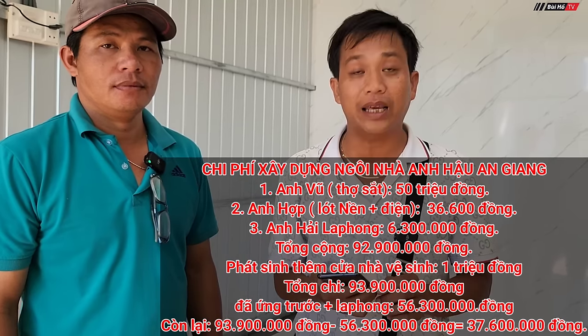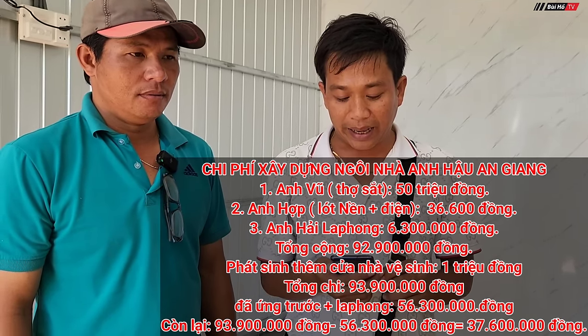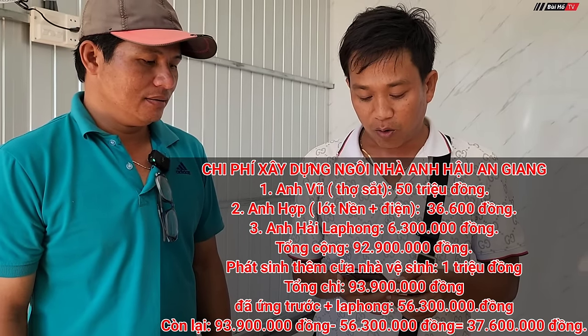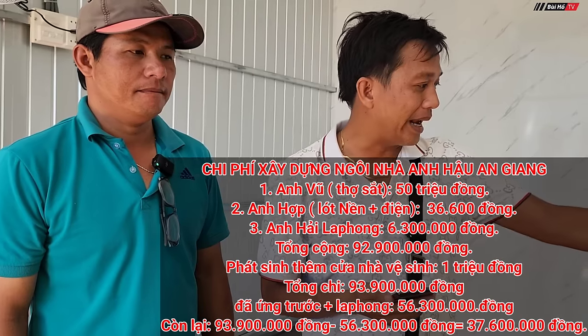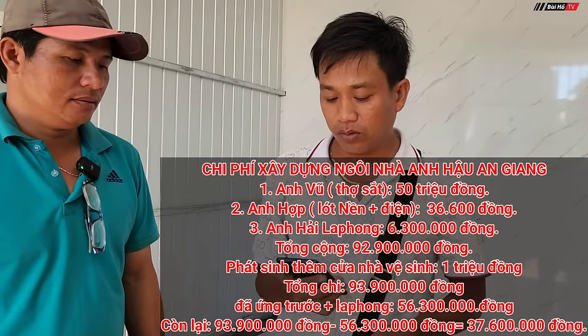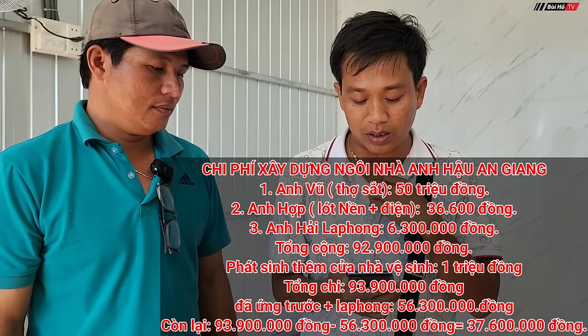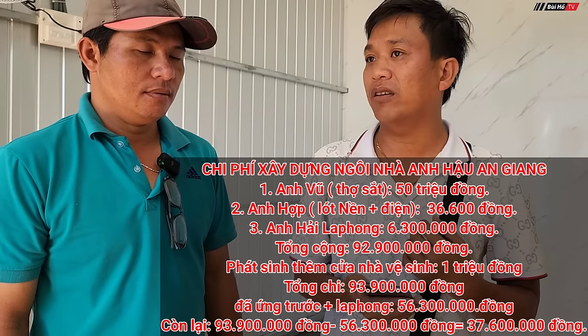We also sent 1 million VND to anh Hậu's family to help cover funeral expenses for his wife. Thank you to all the workers. Now we are here to announce the total construction cost. Anh Hậu is busy so anh Vũ will receive on his behalf. The total cost to build the entire house is 92 million 900 thousand VND. Anh Vũ's prefabricated panel portion is 50 million VND — 30 million was already transferred earlier. Anh Hộp's plastering team — covering foundation flooring, bricklaying to 3 courses, and electrical — is 36 million 600 thousand VND. Anh Hải's portion is 6 million 300 thousand VND.